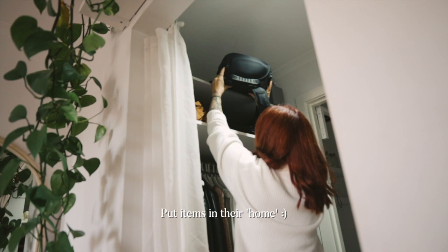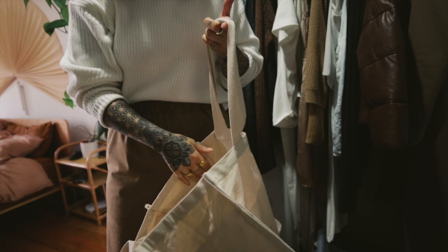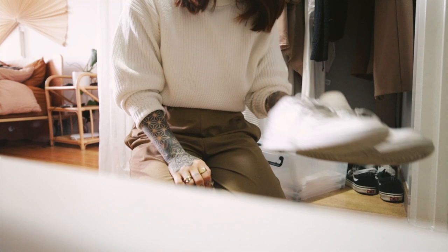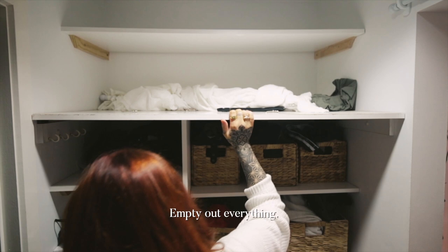First I'm going to take out the items that don't belong. When we first moved in I put some of my camera gear in the cupboard, but now I have a proper place for that, so I'm moving those things out. The reusable shopping bags need to be tidied up as well. This house doesn't really have very much storage at all. My favourite way to declutter or reorganise an area is to empty out everything and start from scratch.